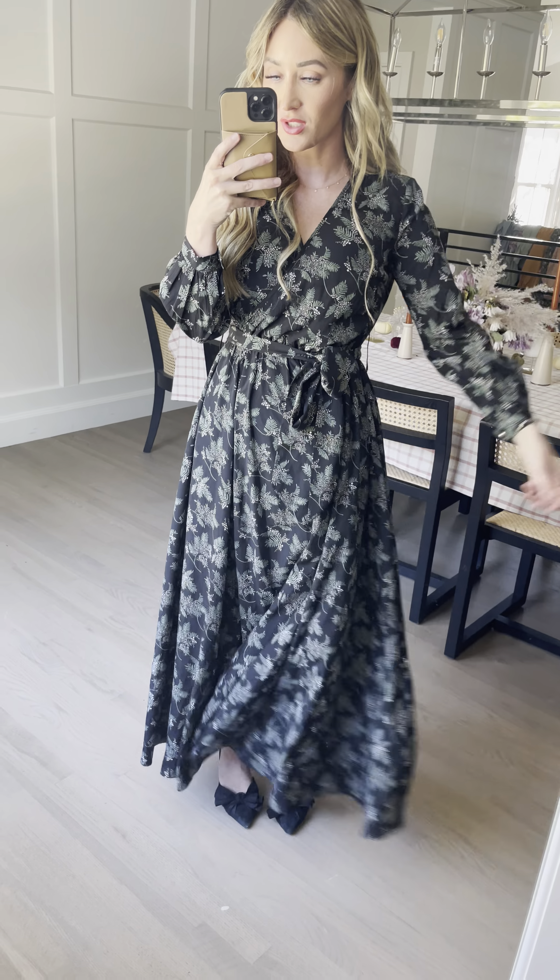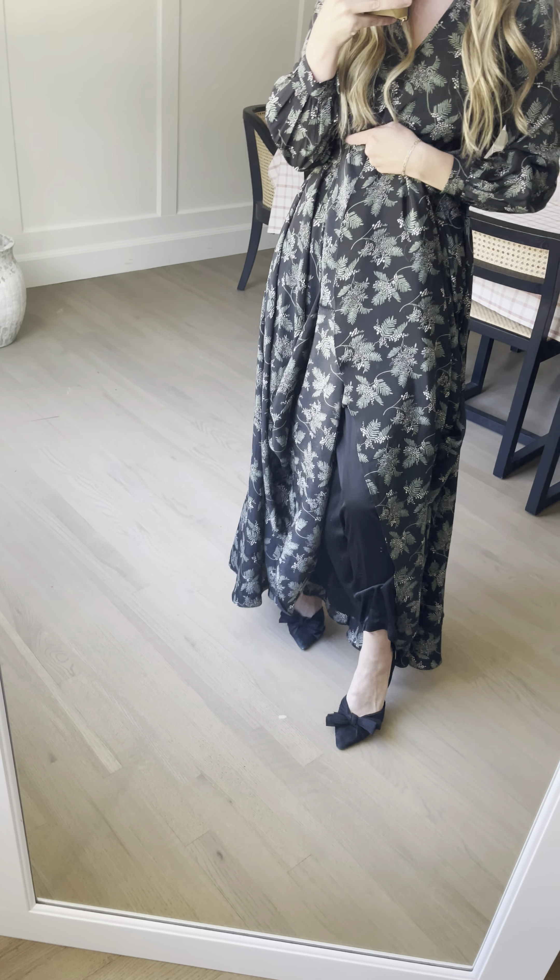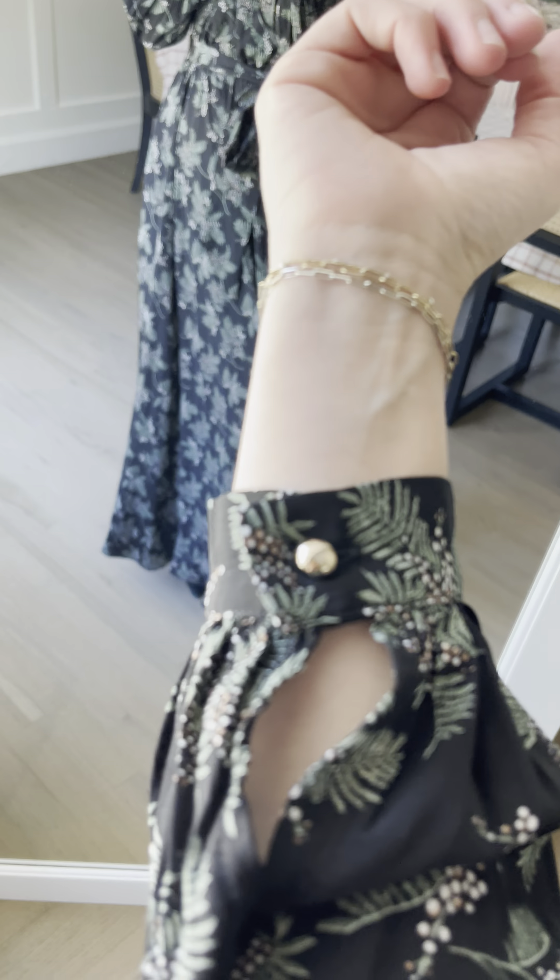Things that I absolutely love about this dress — look at this huge, flowy, beautiful skirt. She's fully lined to the edge of the hem with a black liner. She's got a stretchy waistband, so it's easy to pull on and off. And then these long sleeves with the little button closure.